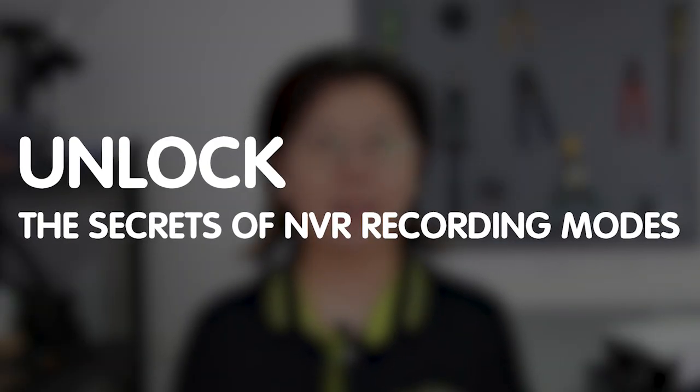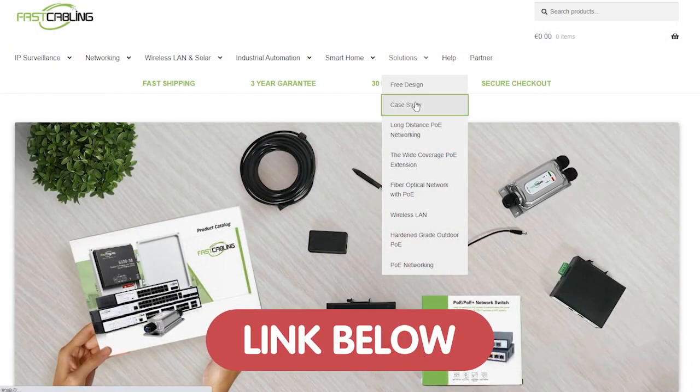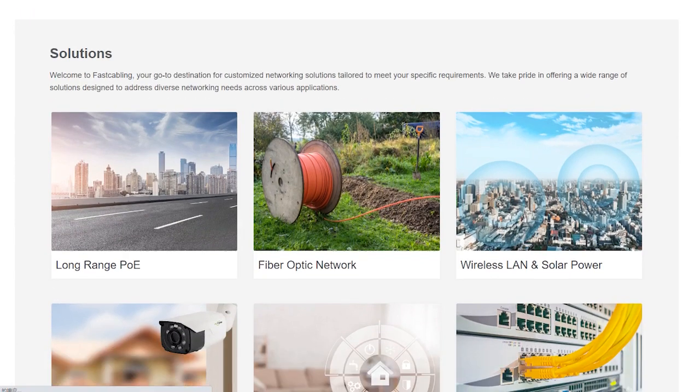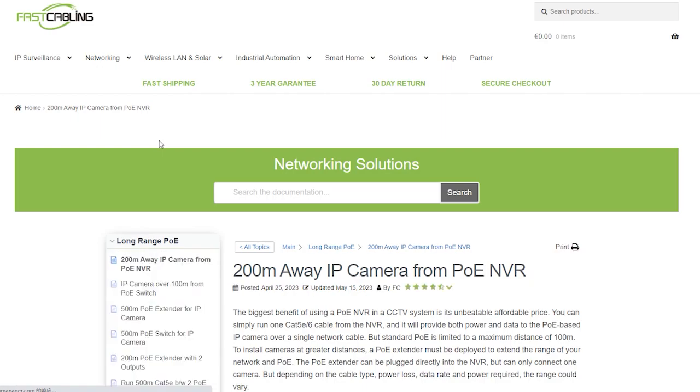Hi guys! Have you ever wondered how to make the most out of your NVR recording mode? Today in this video, I'm going to unlock the secret to achieving maximum efficiency. Whether it's safeguarding your home or businesses, having a reliable surveillance system is crucial. You can visit our solution page through the link in the description box below to uncover cutting-edge technology solutions tailored to your specific needs.